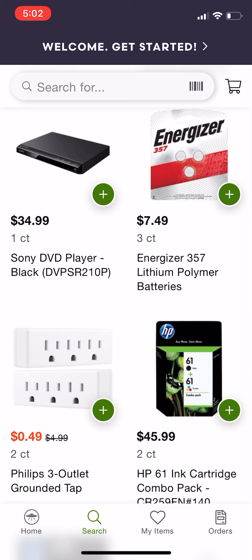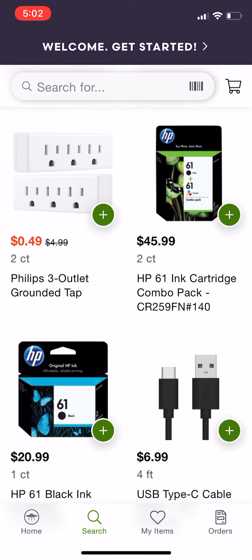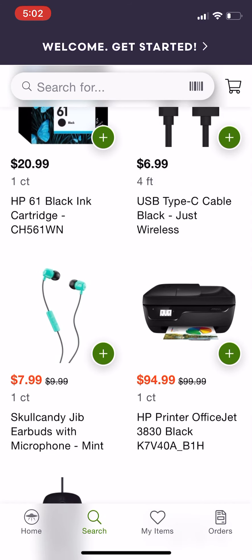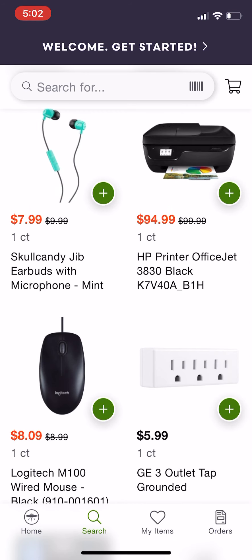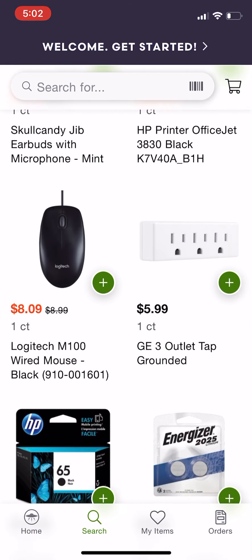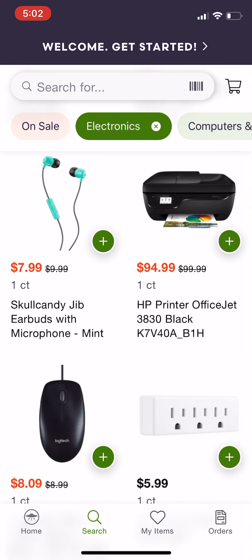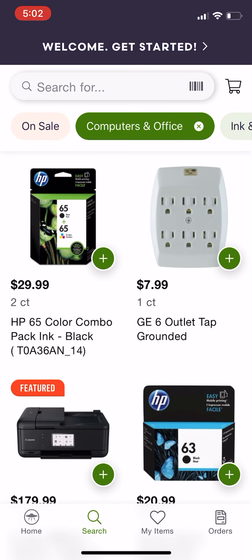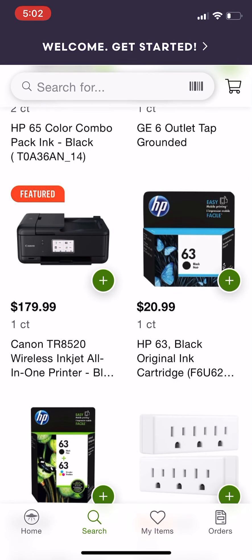I believe that any items over $35 will qualify for free or like one-hour delivery, so that's something else to think about. You can also select delivery times for food and put in specifications, like how ripe you want the food to be or whatever. So you can really customize this app and tailor it to your needs.